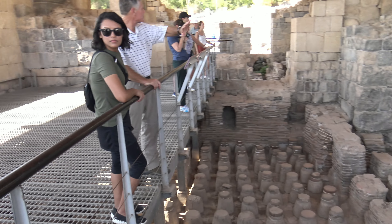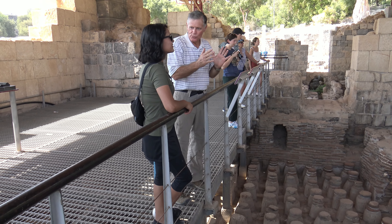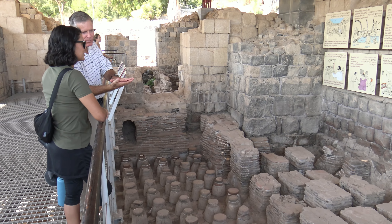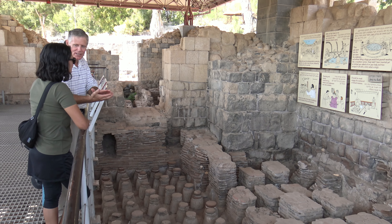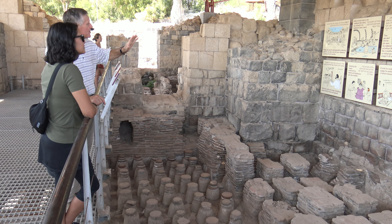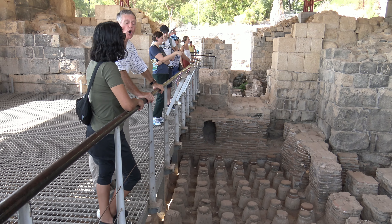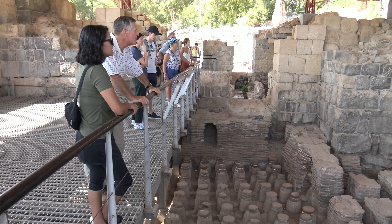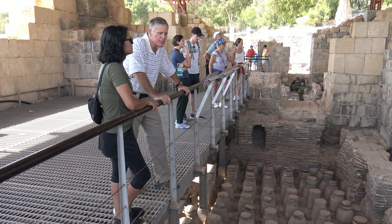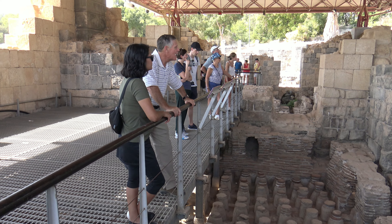We have signs on the wall describing what happens here. You have to start on the right, because Hebrew is written right to left — they start reading from what we would call the back. You first get into a very hot tub called the caldarium — like the word 'scalding.' Then you go to the tepidarium, which is not as warm — like the English word 'tepid.' Finally you go to where the water is quite cool.